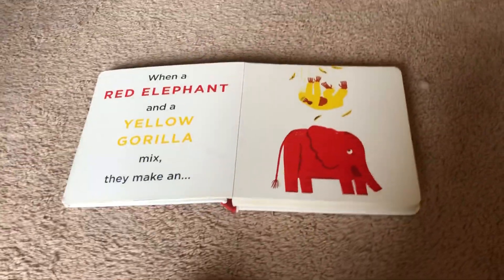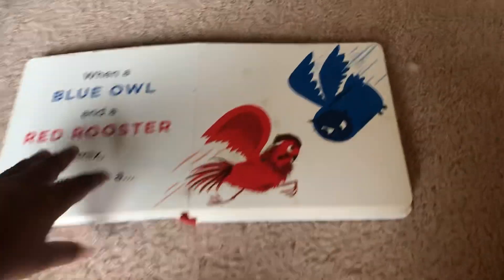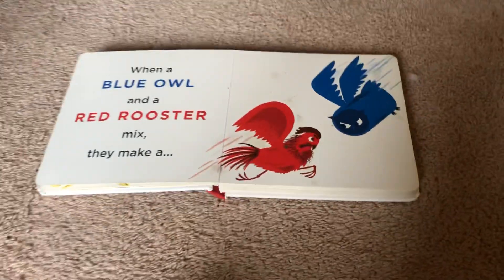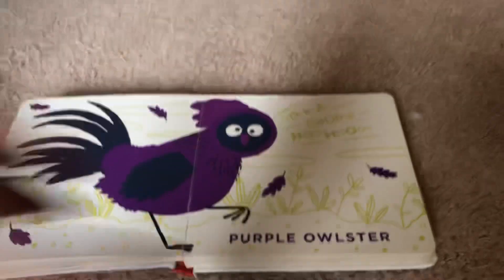When a red elephant and a yellow gorilla mix, they make a... Orange elephant and a red elephant mix, they make a purple owlster. Oh, that's funny!